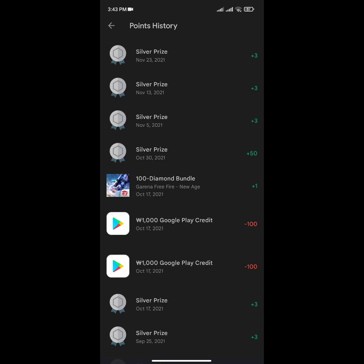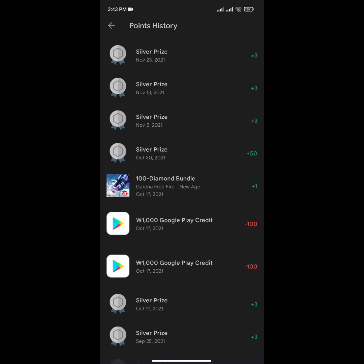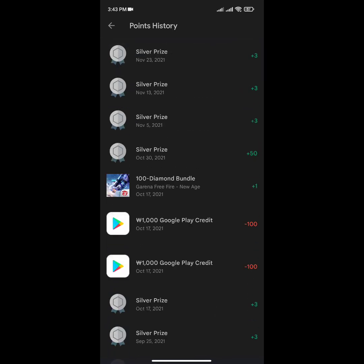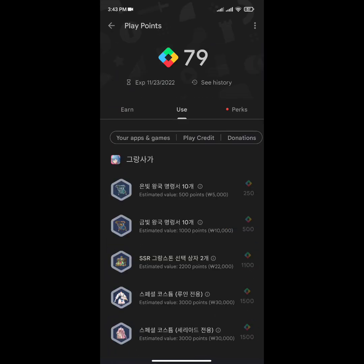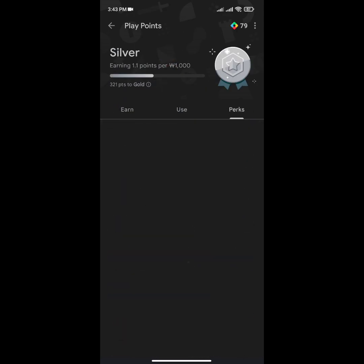Now for today's video — the weekly prize. Here you can see my points history. I had received 50 points in October, and there are some three points and five points also. Before, we were receiving a minimum of three points and a maximum of 50 points, but now the algorithm has changed.